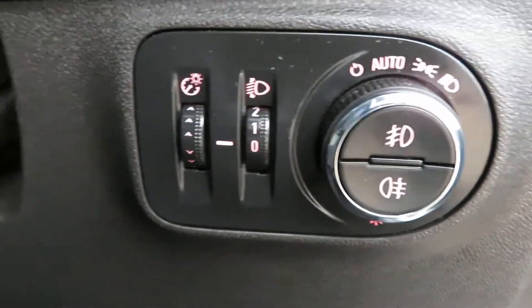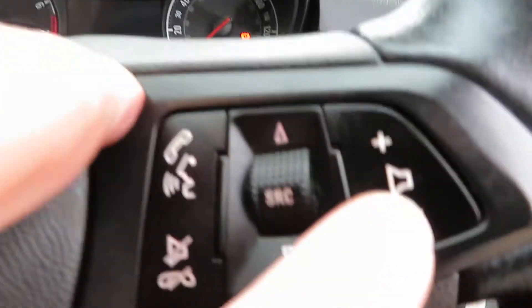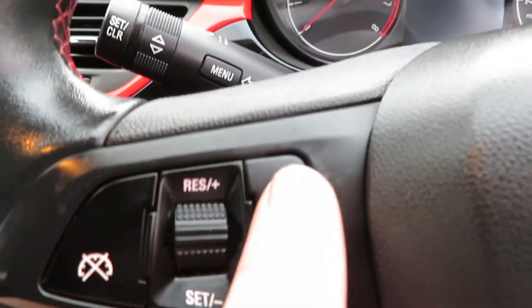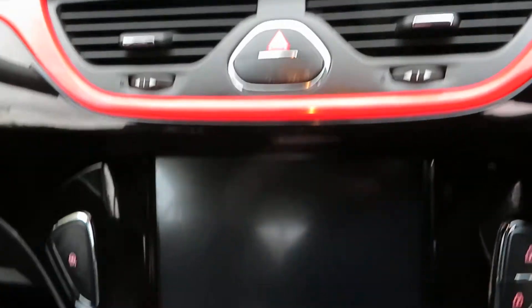Front and rear fog lights on the door. We've got electric mirrors and electric front windows. On the steering wheel there's a leather steering wheel with volume control and telephone Bluetooth on one side, and cruise control and speed limiter on the other.